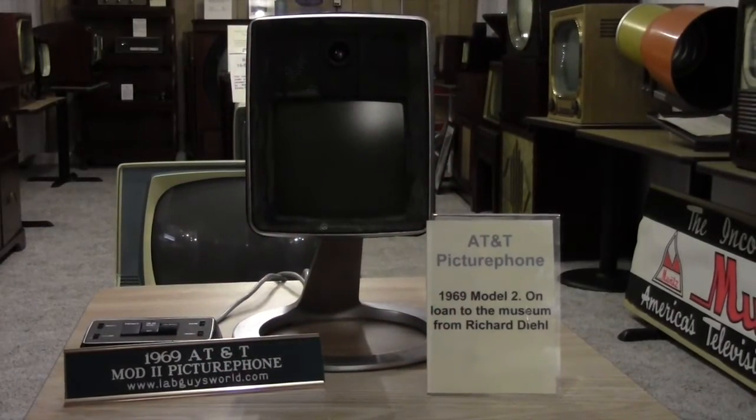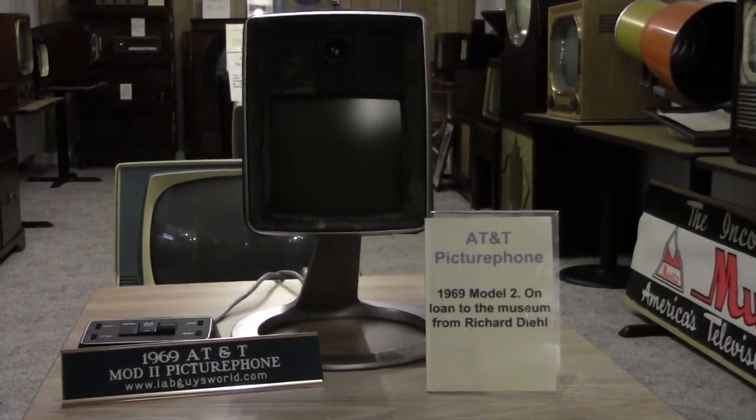Here's a model of AT&T's picture phone, a technology that really didn't take off until Skype and smartphones.